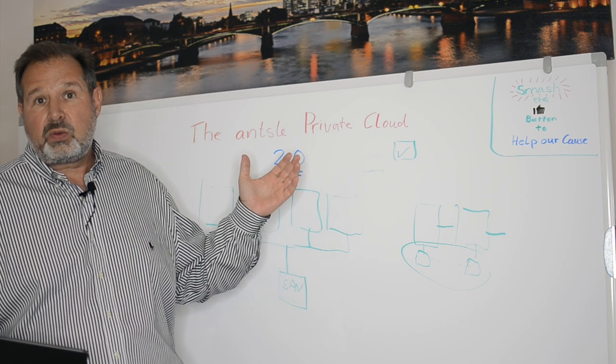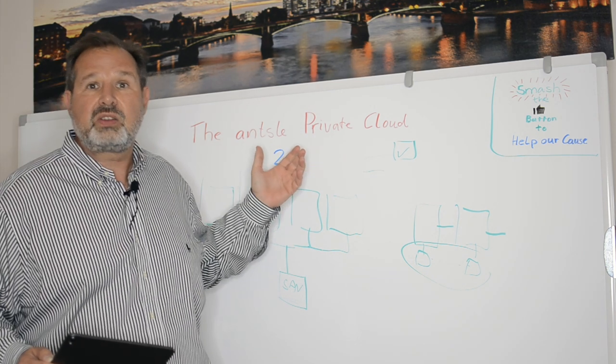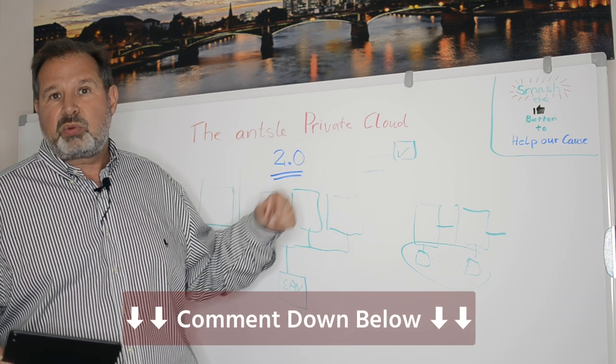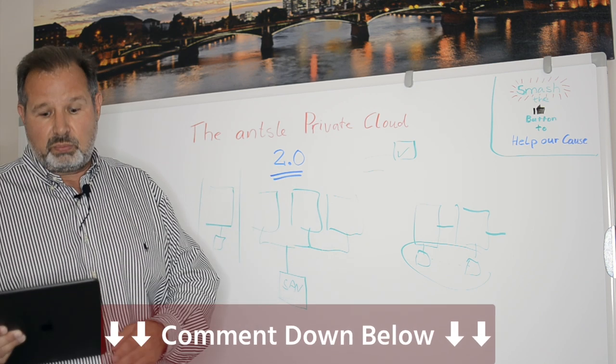Do you think that's the right way to go for Ansel? Or would you have wished for a different definition of Ansel Private Cloud 2.0? Let us know in the comments down below. I promise each and every comment I will reply to personally.